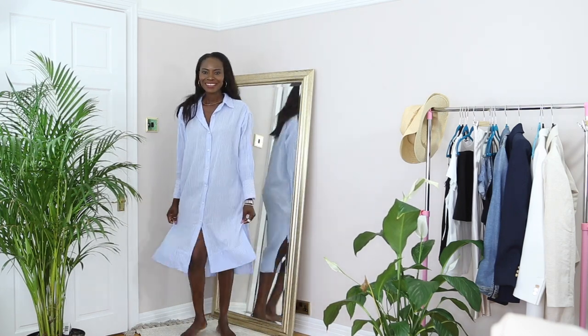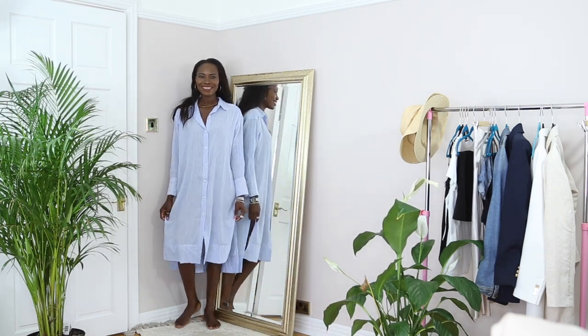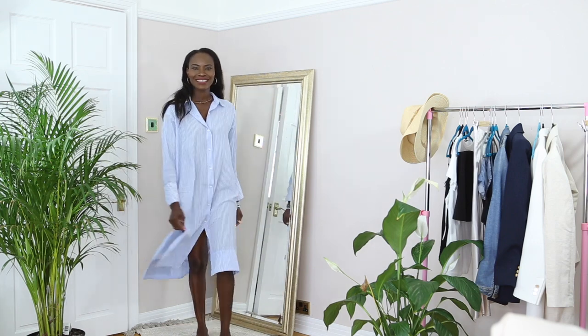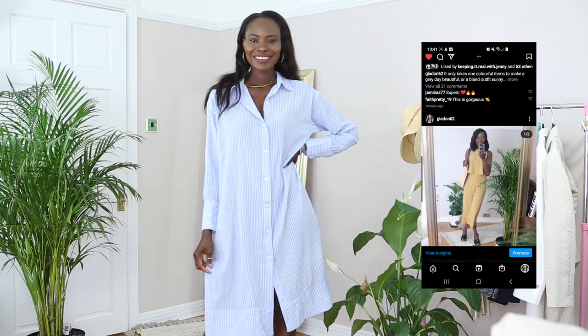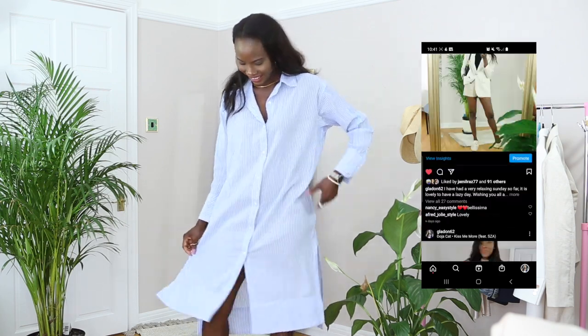Hey, welcome back to the channel. I hope you guys are doing amazing. Thank you so much for tuning in today. I really appreciate you guys. As you can tell from the title of this video, we'll be styling shirts in 15 ways.